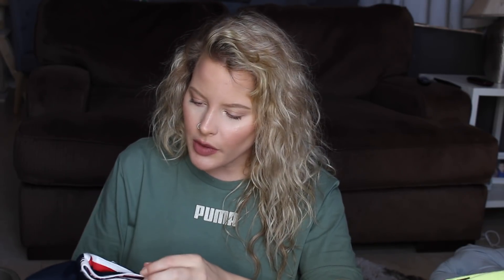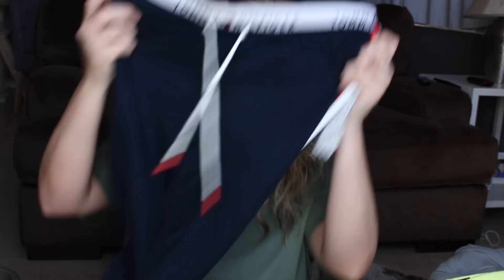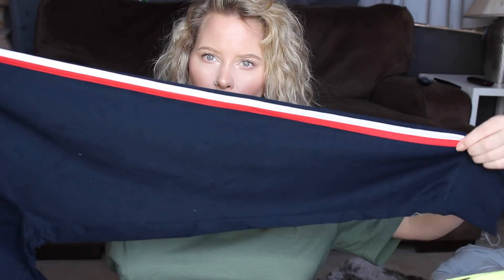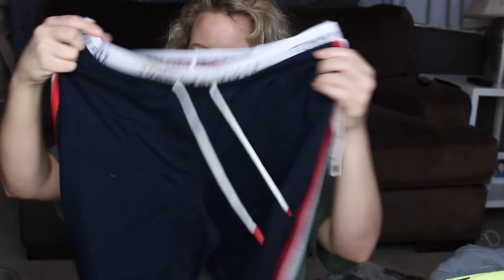I got these pants to match the hoodie I'm about to show you. The first time I bought them I wasn't paying attention and got an extra small by mistake — they only went halfway up. So I repurchased in a large so I can wear them high-waisted. They were $49. They have the Tommy Hilfiger band and little stripes down the side, and they cuff.